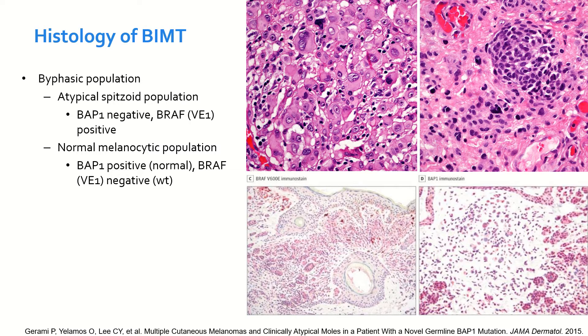The histology of these lesions presents with a biphasic population. On one hand, typically located in the center of the lesion, there is a spitzoid atypical population, which is BAP1-negative and BRAF-positive. And together with this population at the periphery, there is typically a normal melanocytic population that is BAP1-positive and BRAF-negative.